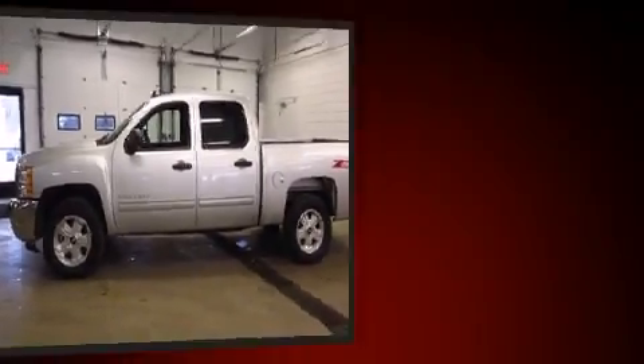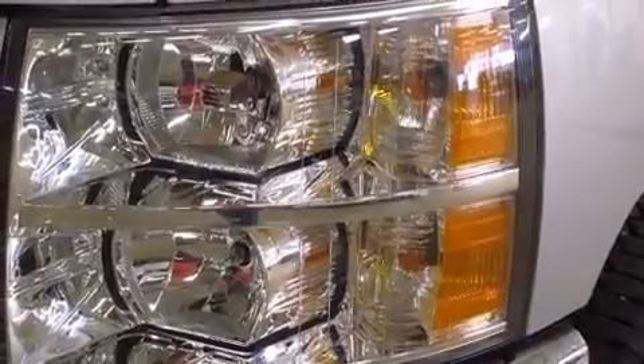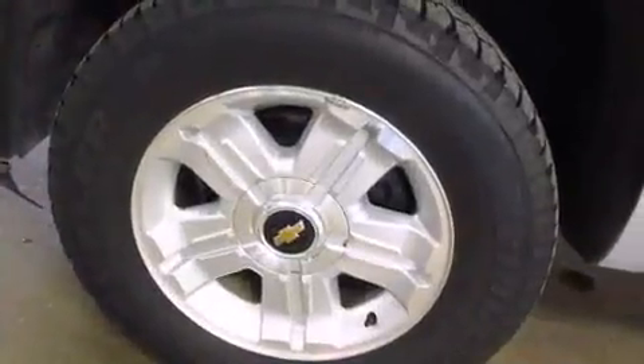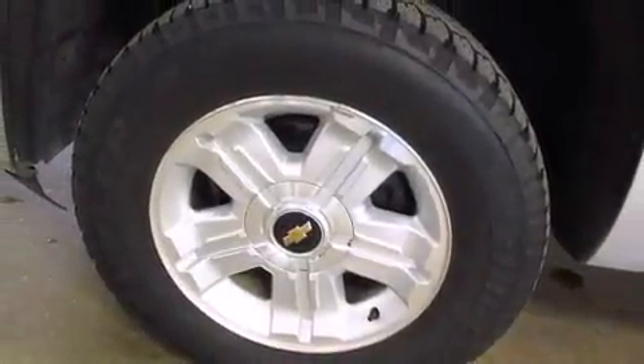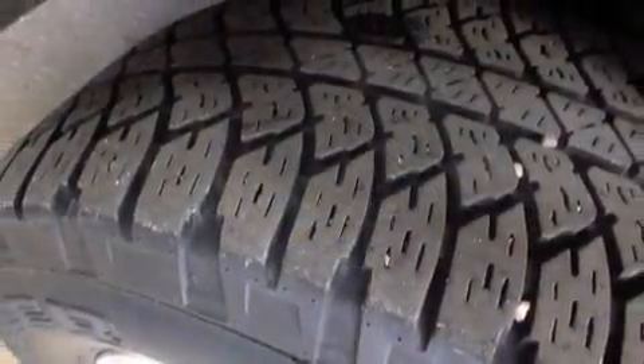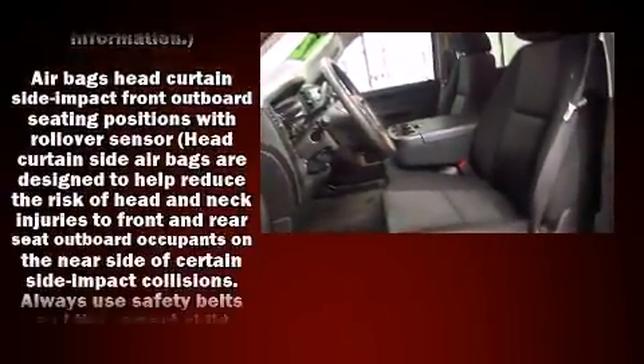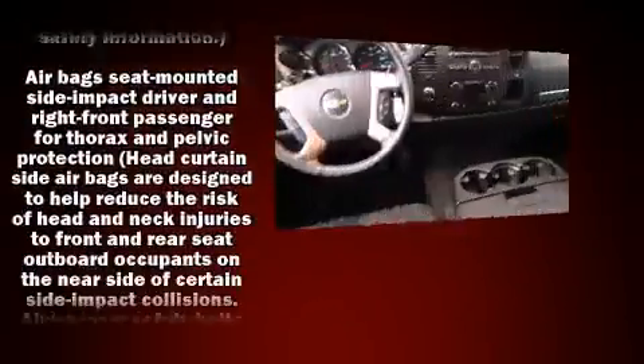A wealth of standard features means that you no longer have to sacrifice, such as remote keyless entry, delay-off headlights, front and rear reading lights, variably intermittent wipers, heated door mirrors, and one-touch window functionality.